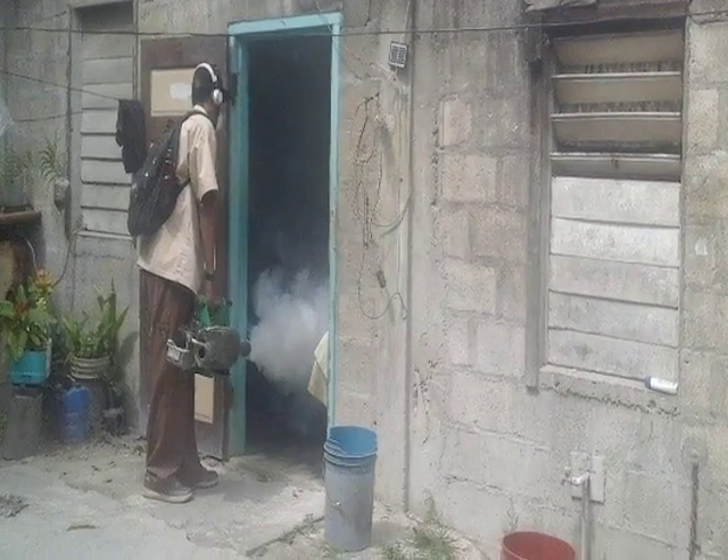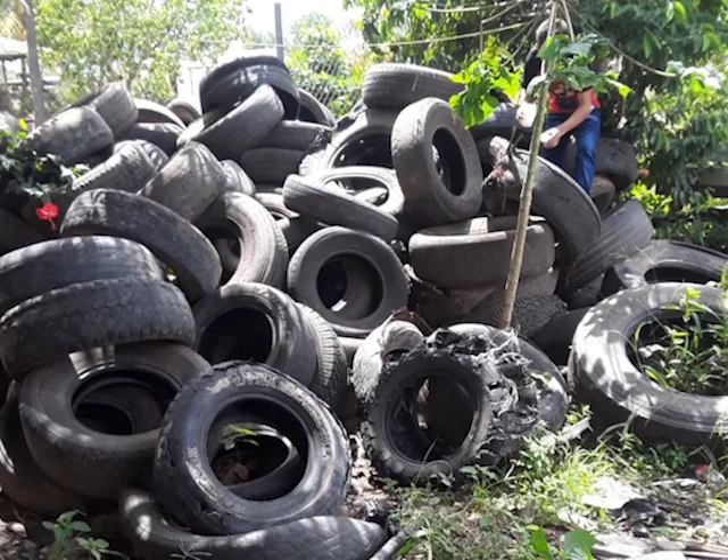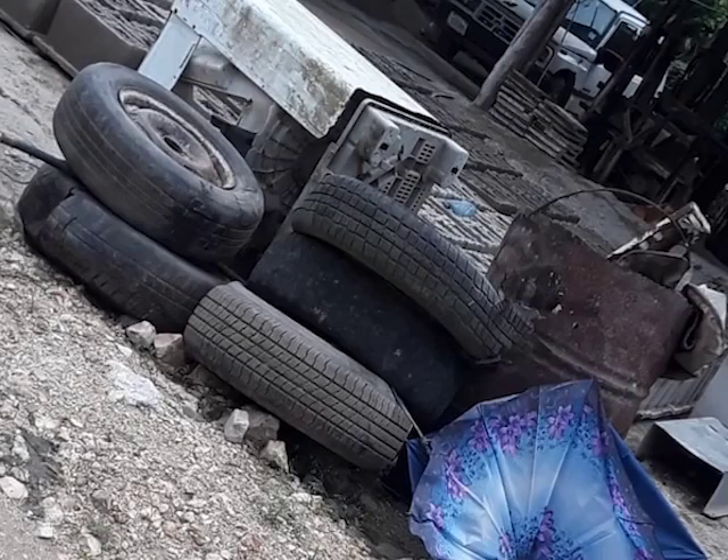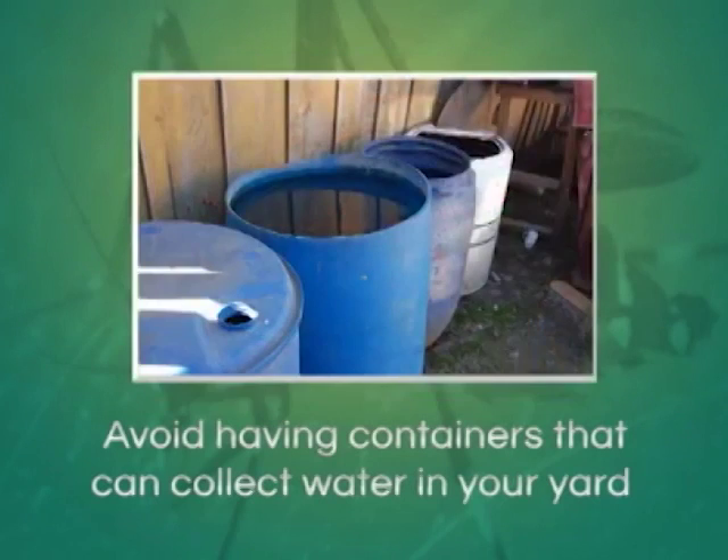Vector Control Unit Chief of Operations Kim Bautista explains what residents can do in their homes to help the situation. As a householder, on a weekly basis, it won't take you more than a few minutes to take a little walk around the yard and identify containers that are there, more than likely not in use, and serving as a reservoir for mosquitoes to breed in. Simple things — eggshells, coconut shells, drums, bottles — all water-holding containers that are not properly stored or disposed of.